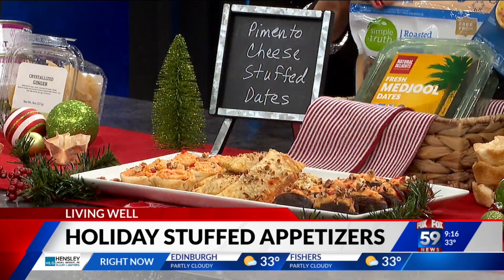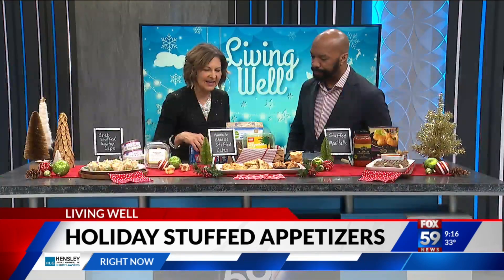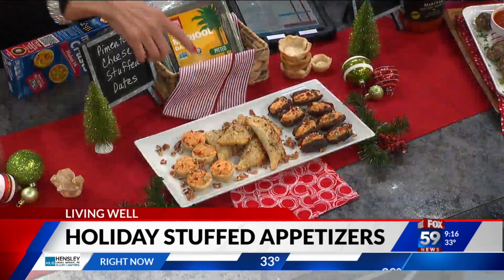I wanted to use these mini pie crusts. I was so intrigued with them, so I said let's cut them in half and make little tiny ones. I've stuffed them with that pimento cheese. You just bake those first for a few minutes as well, and it's just a great way to get the pimento cheese handheld.